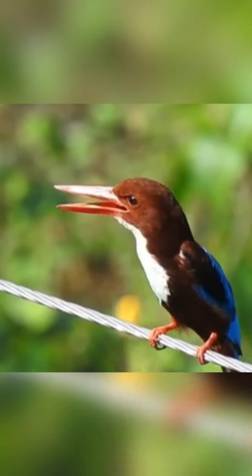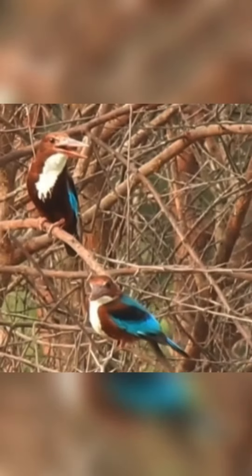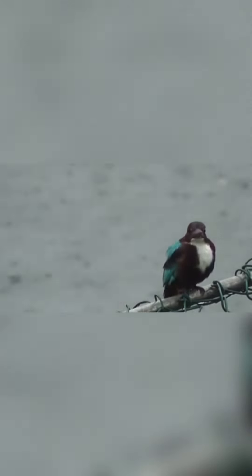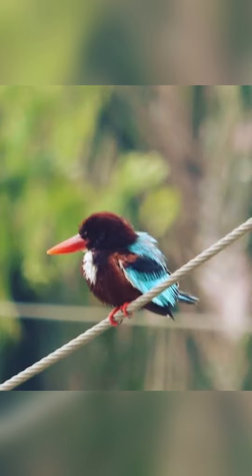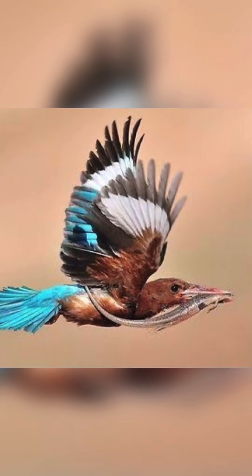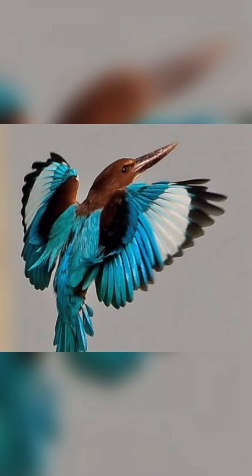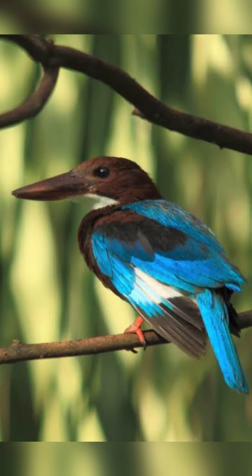Although some tree kingfishers, such as the black-capped kingfisher, frequent wetlands, none are specialist fishers. Most species are watch-and-wait hunters which dive onto prey from a perch, mainly taking slow-moving invertebrates or small vertebrates. The shovel-billed kookaburra digs through leaf litter for worms and other prey, and the Vanuatu kingfisher feeds exclusively on insects and spiders. Several other western Pacific species are also mainly insectivorous and flick-hatch for prey. As with the other kingfisher families, insectivorous species tend to have flattened red bills to assist in the capture of insects.